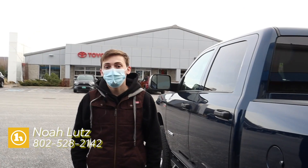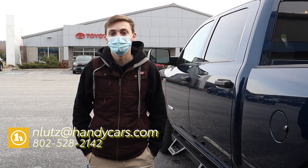You can give me a call at 802-528-2142, or you can shoot me an email at nlutz@handycars.com. Thanks James.